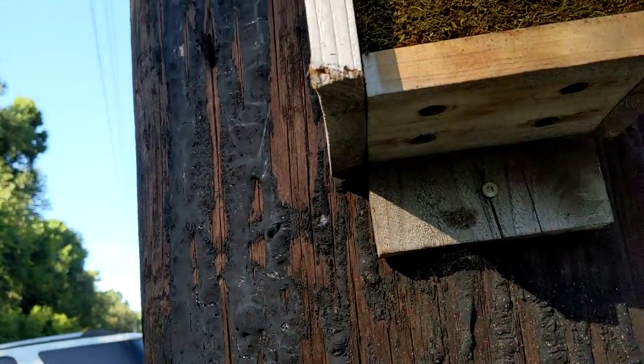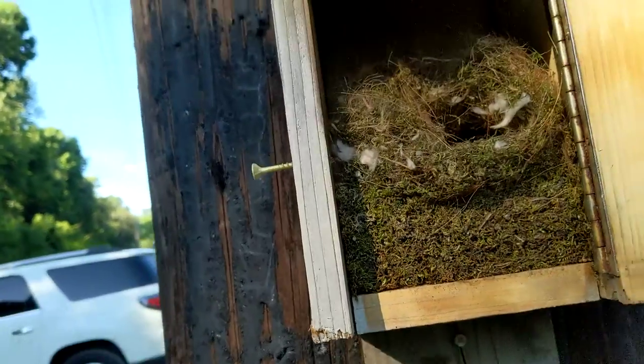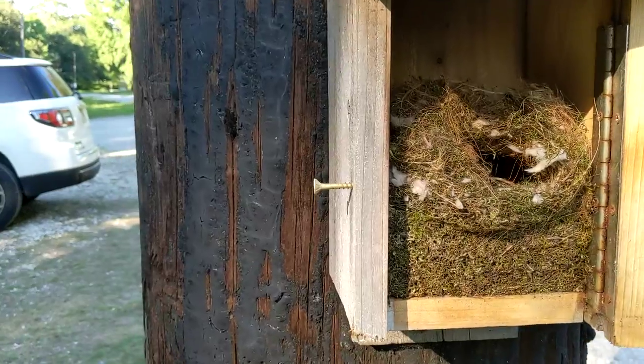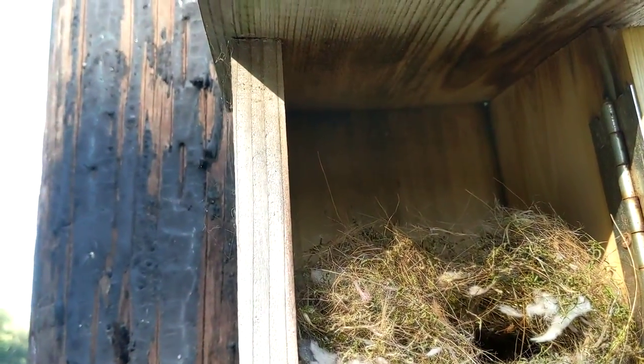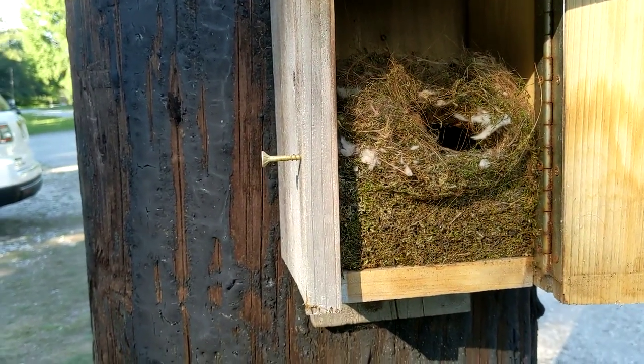See, we got the four holes at the bottom — guess what those are for? Those are called drainage holes. So when it rains, way in the corners there's just a smidge where water could come down and drain out.